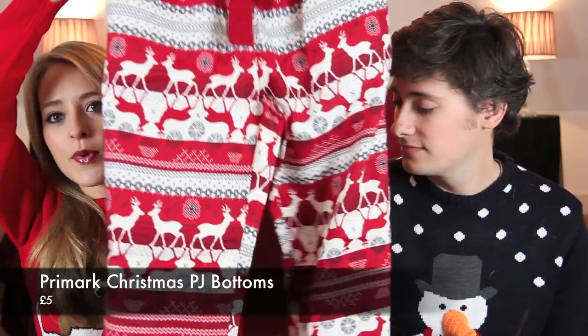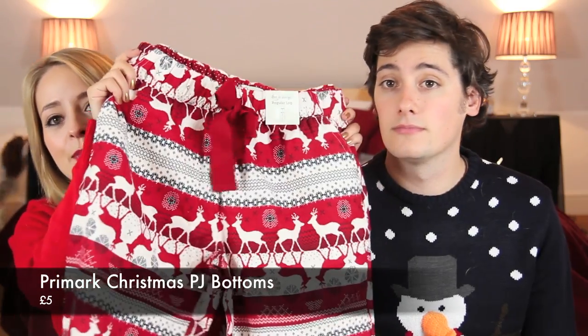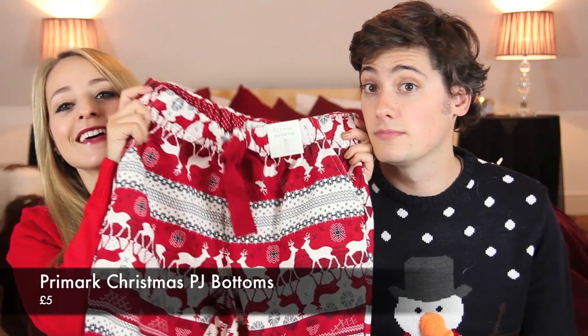So my first under £15 stocking filler gift has got to be these Christmas PJs. These are from Primark, so they're only £5, and they're actually quite nice quality. They're nice and snuggly and warm and they will definitely put a smile on your face at Christmas.